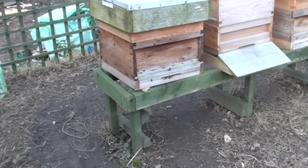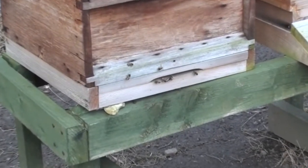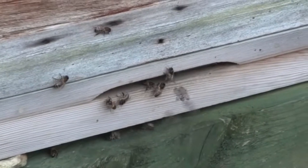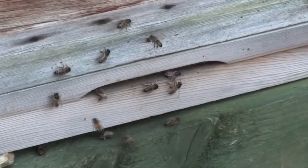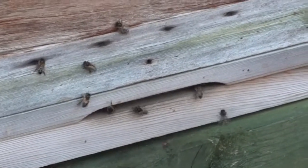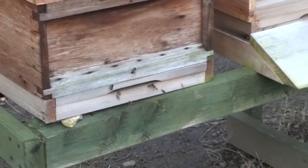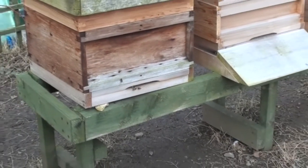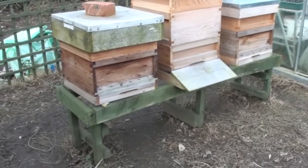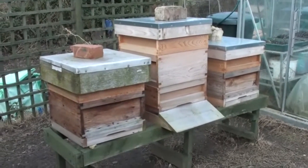It may be the middle of February but it is actually quite a sunny day, and the bees have been stirring. All four of the hives we have up here have been active today. Temperatures are cooling just a little bit now but as you can see they are still active. I'm not particularly wanting them to be active at the moment because if they go out foraging there's nothing actually there for them to forage for.